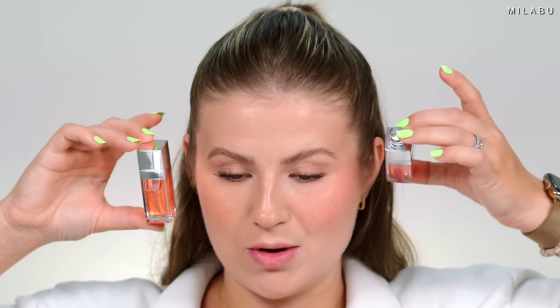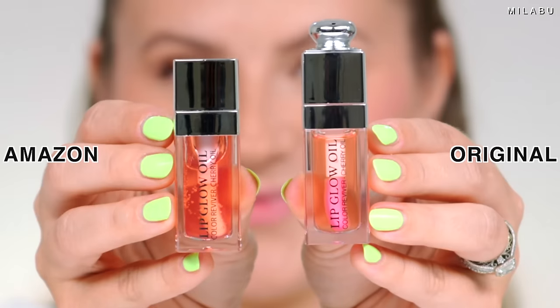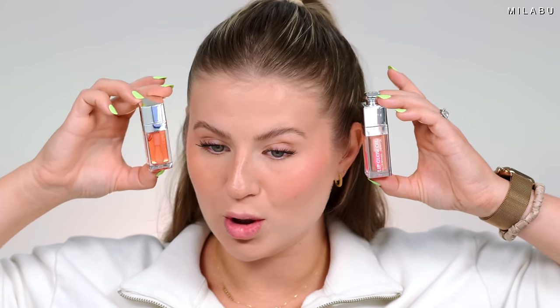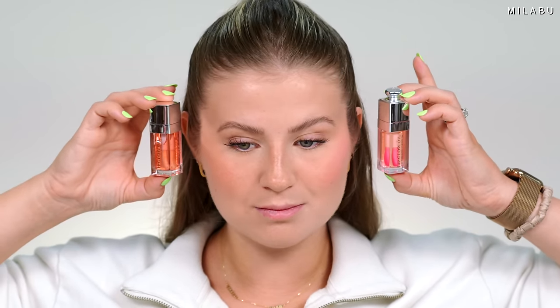We have one last product — the viral, coveted Dior Lip Oil. Personally, I think it's good, but I'm not the biggest fan. It's too expensive for a lip oil. This is in shade Pink 01. The dupe is from the brand IB CCCNDC — their Lip Glow Oil, also in shade 001 Pink. Similar packaging except it's missing the little knob at the very top with the Dior logo. The color is a little off on the dupe side — a little more coral versus the Dior, which is a cool-toned pink.